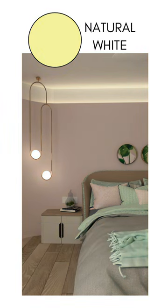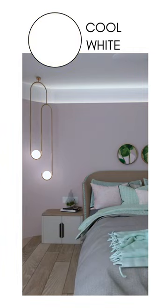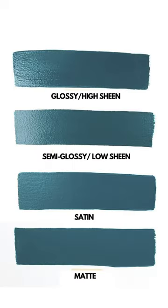Number two: always check the shade in different color temperatures of lighting, as the same shade may look very different. Check it in the color temperature you desire to use in that particular room.